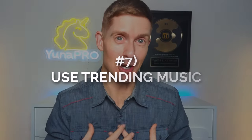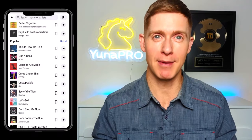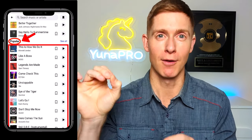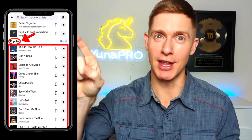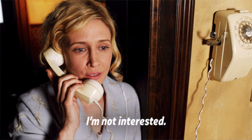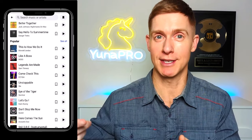Step number seven is something I don't personally use, but it could benefit you depending on your niche — trending music. If the type of content you're creating is for entertainment, or if you're targeting an audience that would be interested in specific music, it may be beneficial to pick a trending piece of music from Facebook Reels. People engaging on other Reels that use that same trending song are more likely to see your content. For me, since I'm targeting a business audience, trending music doesn't apply, but if it fits your niche, definitely try adding it.